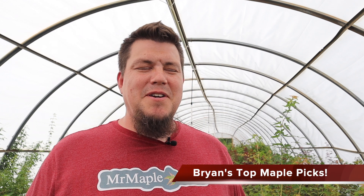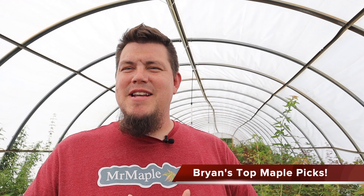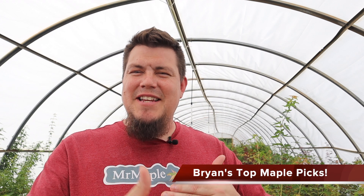I'm continuing to go through house 18 here at Mr. Maple and there are so many to choose from. I've been wanting to do some videos where I just kind of walk through the greenhouses and show you guys what's really peaking my interest. As a collector I'm always looking for something really special, something unique that I can add to my collection to continue to showcase the diversity of Japanese maples. Right here I've got Acer Palmatum Golden Falls.